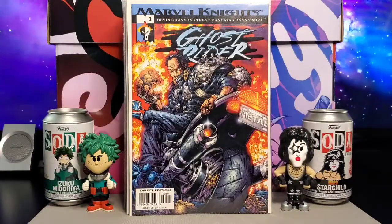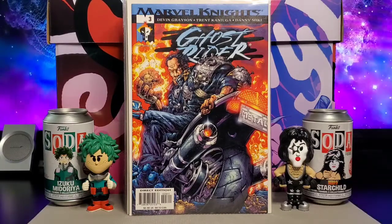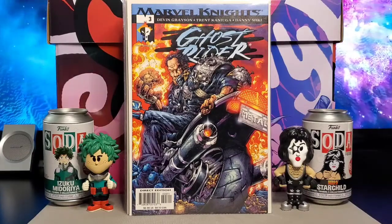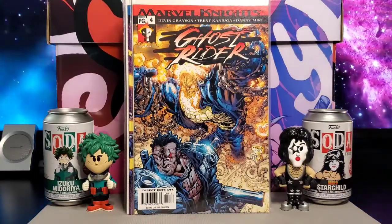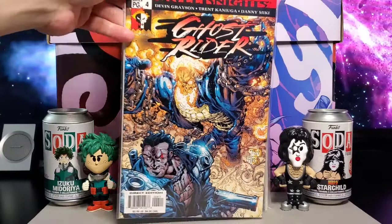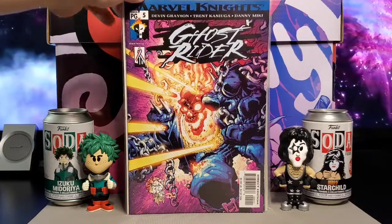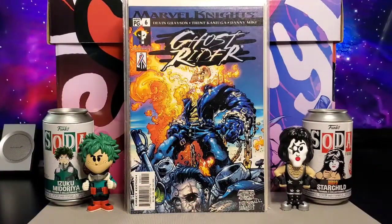Pretty nice cover. He also did some Ghost Rider — Marvel Knights Ghost Rider, by Devon Grayson, Trent Kanuiga, and Danny Miki. This is issue number three, issue number four, issue number five, and issue six.